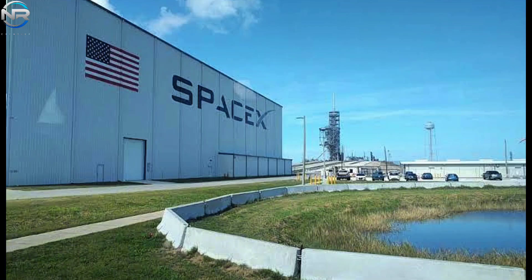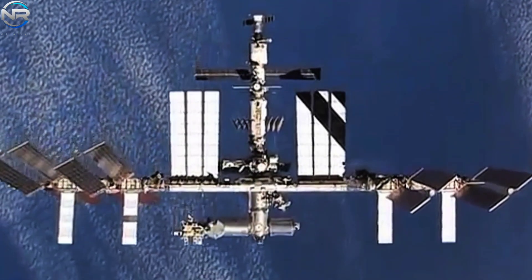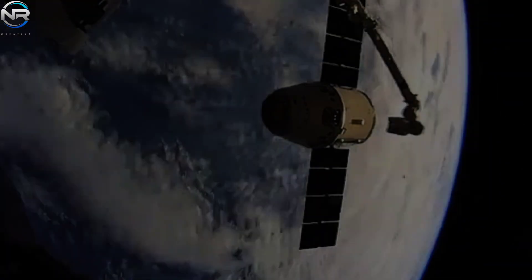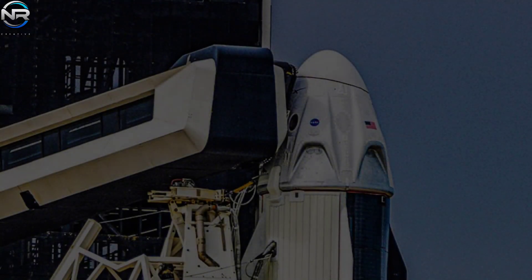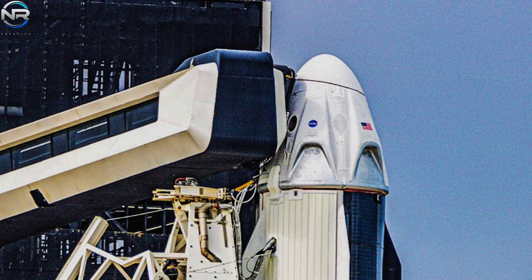Turning to a closing topic: the upcoming Dragon cargo resupply mission to the International Space Station, dubbed CRS-32. The mission is set to launch aboard a Falcon 9 rocket on April 21st at approximately 12:15 a.m. Eastern Time, originating from Launch Complex 39A at Kennedy Space Center. This collaboration between SpaceX and NASA is intended to transport several tons of vital supplies and scientific equipment to facilitate ongoing activities aboard the ISS.